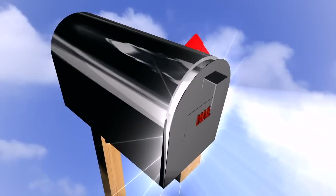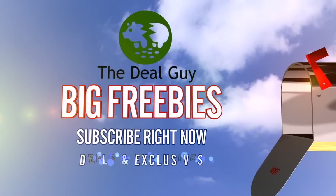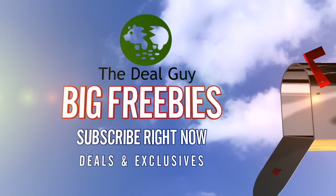And if you are not yet subscribed, click the subscribe button on your screen right now. You'll be signed up not only for my daily deal alerts, but your chance to win all sorts of great freebies.